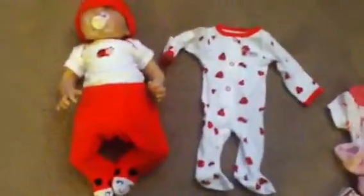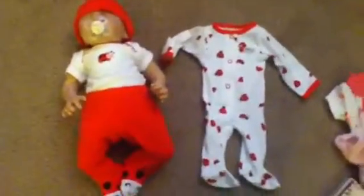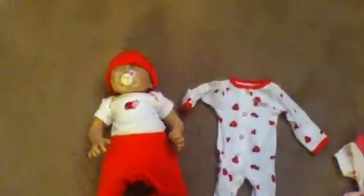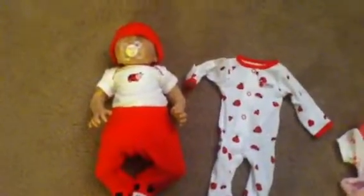It says little lady. It has red ladybugs all over it. So yeah, that's the outfit of the day and I hope you guys liked it. Comment, rate, and subscribe. And if you have any requests, that would be great. Thanks. Bye.